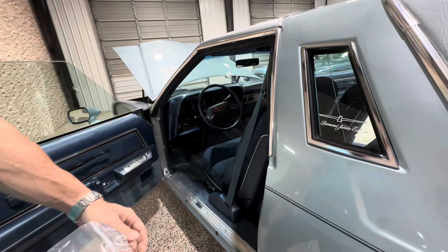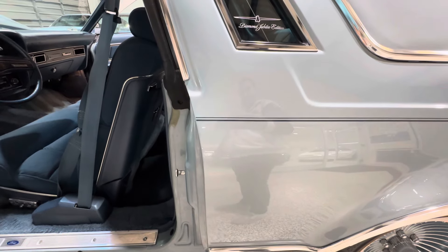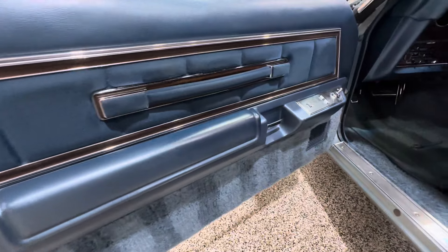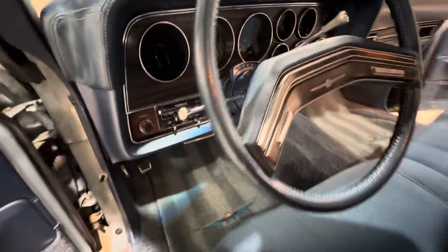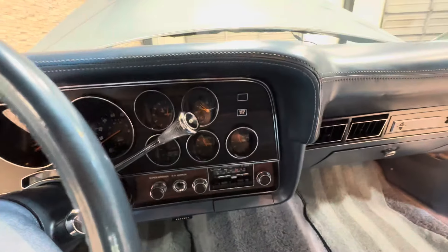One of my YouTube guys rides my butt about this — when you open and close these doors, he calls it the clackety clack. So I finally brought up — I got the little bushings that you install here, which I will do. I guess you take this striker off, unscrew it and put that in there, and it keeps it nice and tight. That's a very common issue.